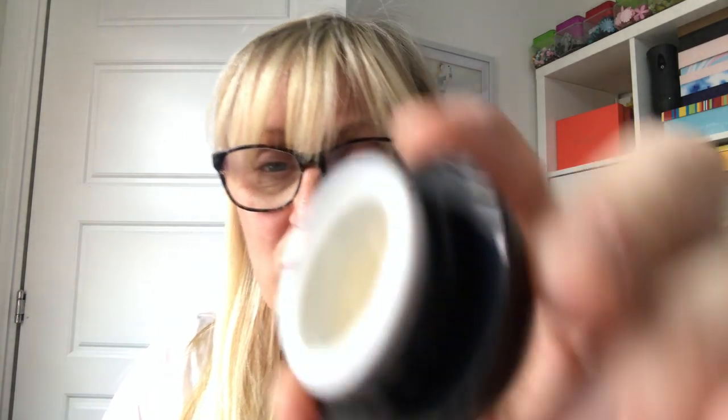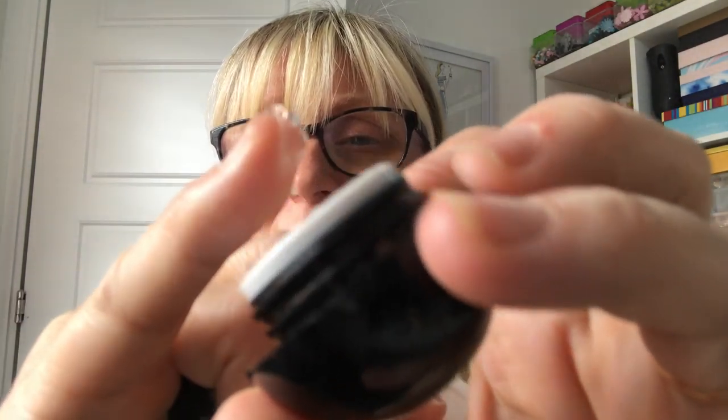I also had this little one from Illamasqua — the Hydra Veil. It's like a jelly consistency, really really strange but nice. What I hadn't thought about this week is I didn't get any illuminating primers, so I need to try maybe a poreless one and an illuminating one next time. It's nice but I don't know if it's much different to just using your moisturizer — it didn't do anything amazing.